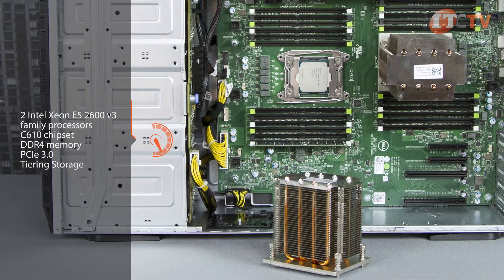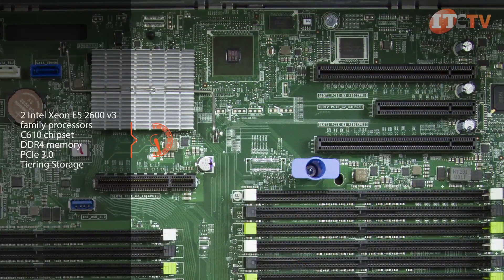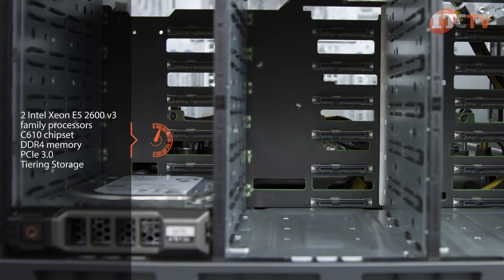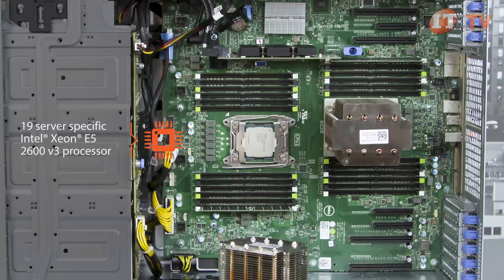The T630 supports two Intel Xeon E5 2600 v3 family multi-core processors, the C610 chipset, DDR4 memory, PCIe 3.0, and tiering to deliver peak performance. You can start out with one processor and add another as your business grows.